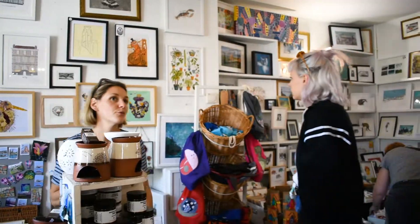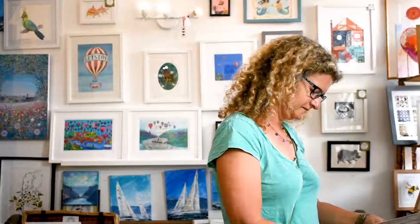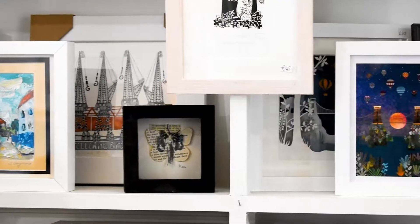Hi, I'm Sarah and I own Room 2 & 2, which is the shop here on Gloucester Road, the longest street of independent shops in Europe. Room 2 & 2 is a shop full of artwork, gifts and creative work by Bristol artists.